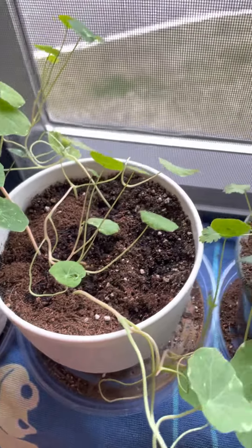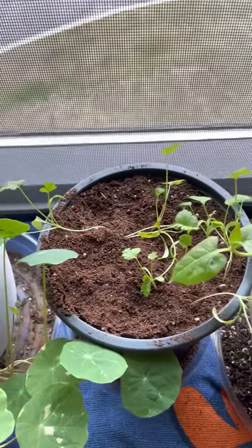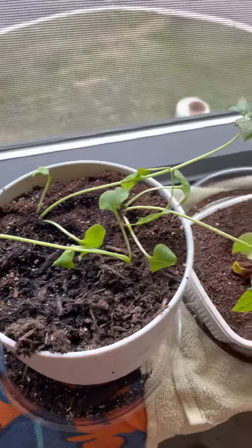It doesn't seem to be affecting the plant health. Cilantro, and then four o'clocks — I had to transplant these because they were falling over.